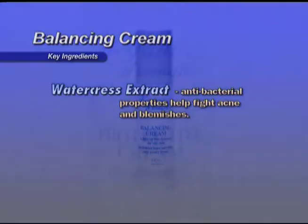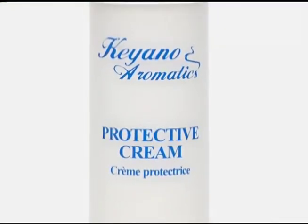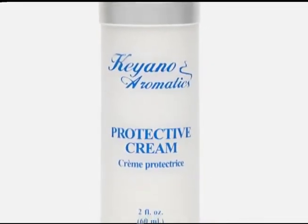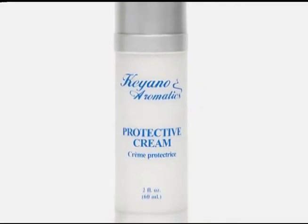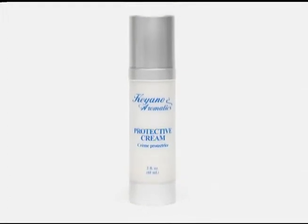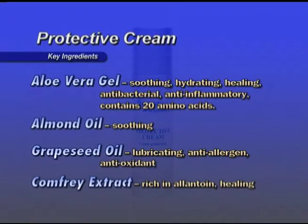Follow with eye contour gel. Protective Cream — a light day moisturizer for dehydrated and sensitive skin. Contains sun protection SPF 8 for normal to dry and combination skin. Use daily to form an echo shield and visible barrier on the skin that locks in moisture and protects against harmful effects of pollution. Key ingredients: Aloe vera gel is soothing, hydrating, healing, antibacterial, and anti-inflammatory.